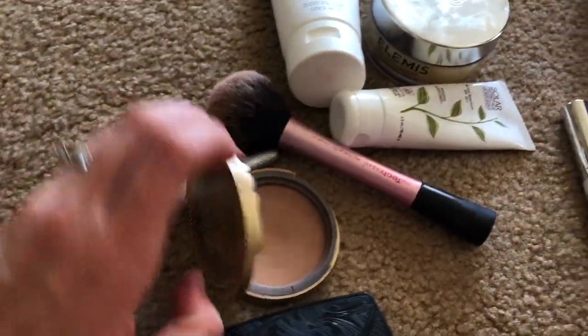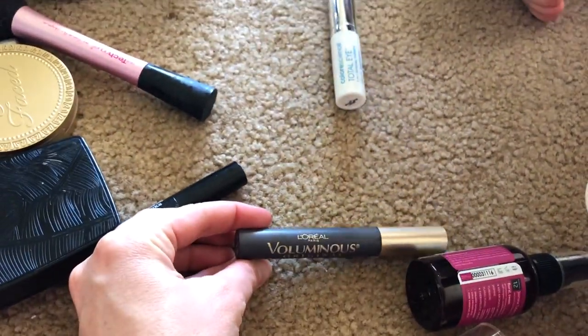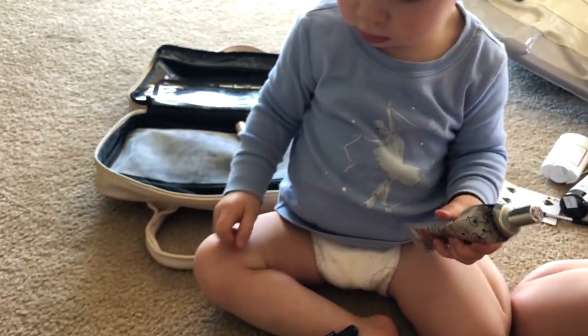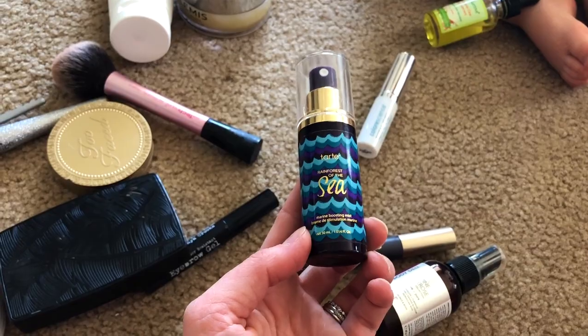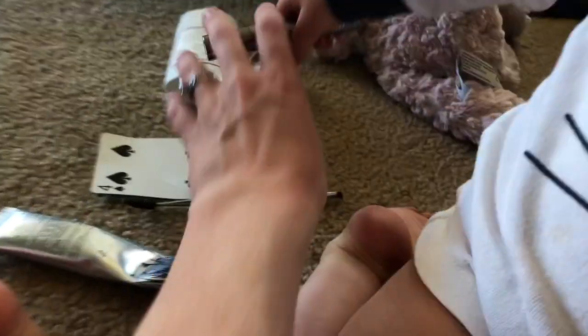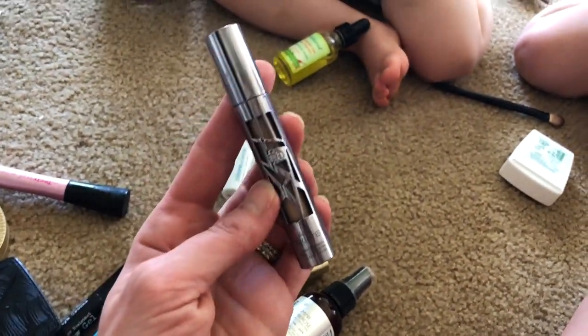I actually just bought another one because it was so good. Then I have my Too Faced bronzer with my bronzer brush. I also bring some mascara — this is a L'Oreal Voluminous. I brought another one too — this little travel size by Marc Jacobs. But I did just buy another Benefit Roller Lash because that mascara is the best. I brought the Setting Mist by Tarte, the Rainforest of the Sea, just to make your face look a little dewy and fresh. I have some concealer — this is the Urban Decay All Nighter. I love this for blemishes.